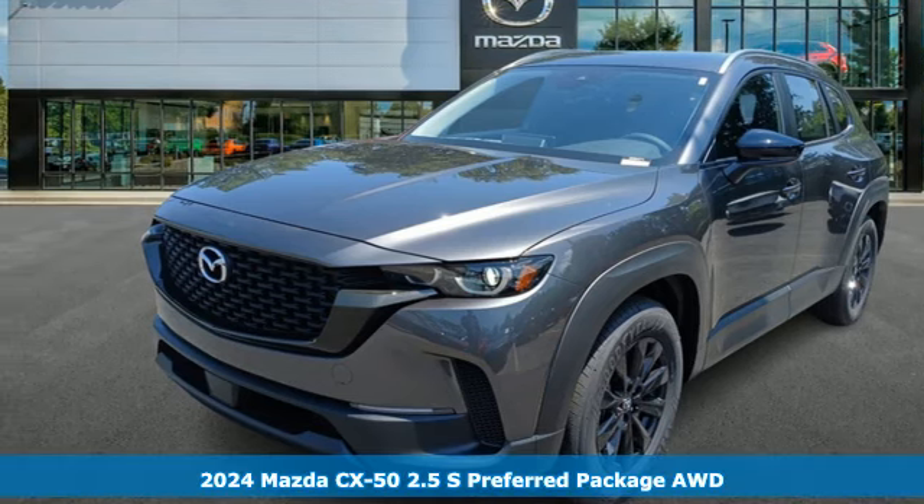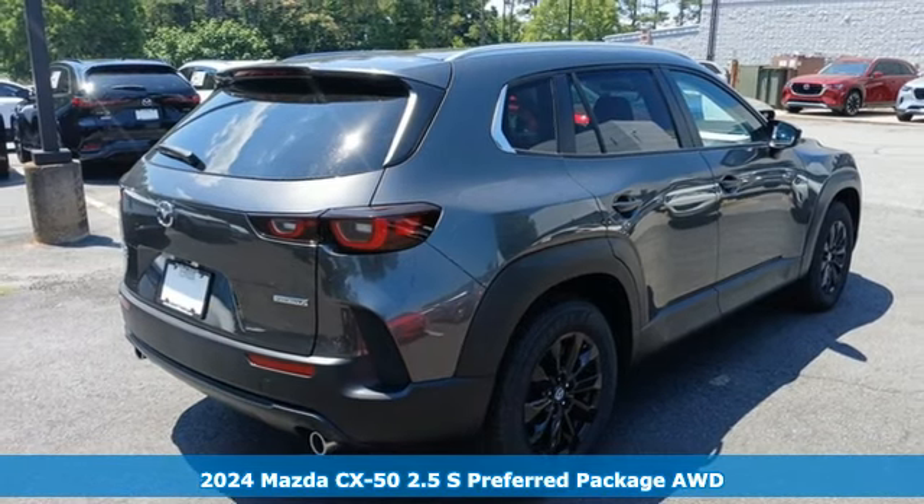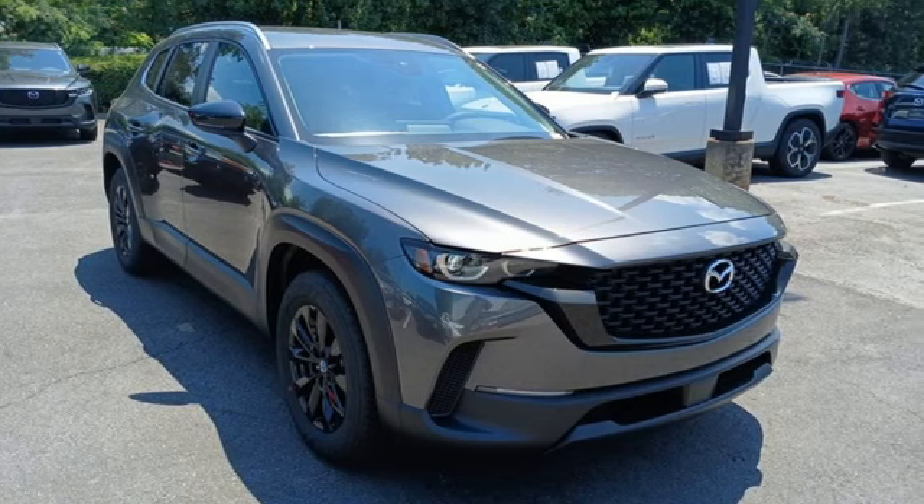It's a new 2024 Mazda CX-50, built to accept the invitation anytime curiosity comes calling. You'll look forward to every drive with features like these.